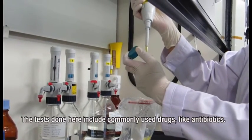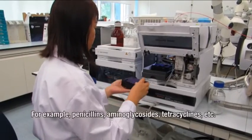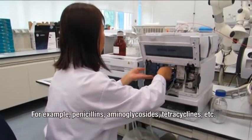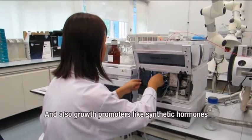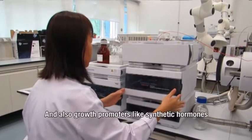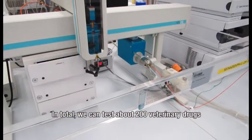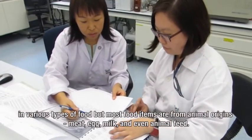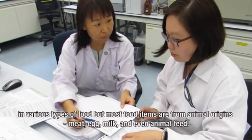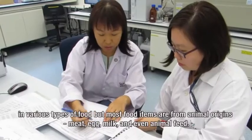The tests done here include commonly used drugs like antibiotics — for example penicillins, aminoglycosides, tetracyclines, etc. — and also growth promoters like some synthetic hormones. In total, we can test about 200 veterinary drugs in various types of food, but most of the food are from animal origins: meat, egg, milk, and even animal feed.